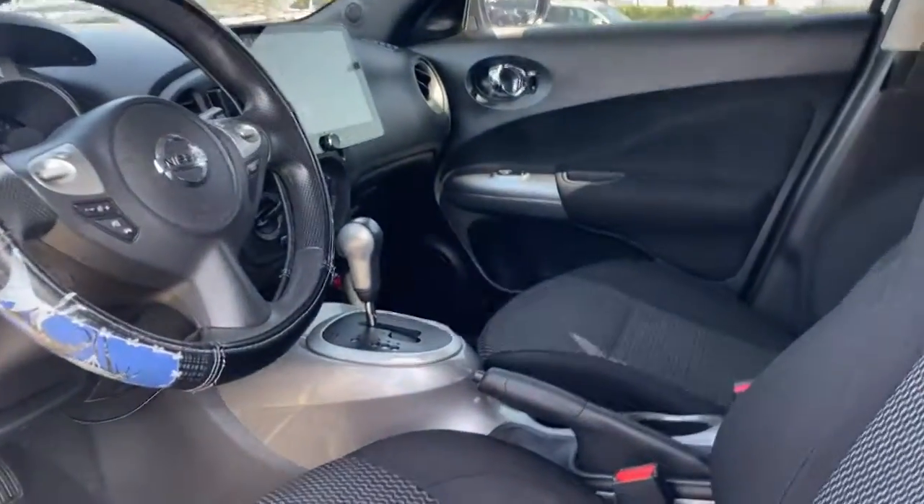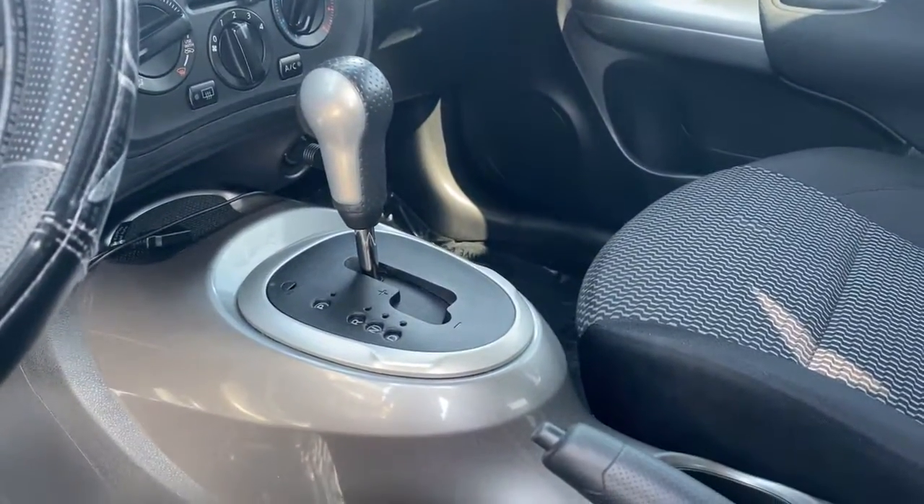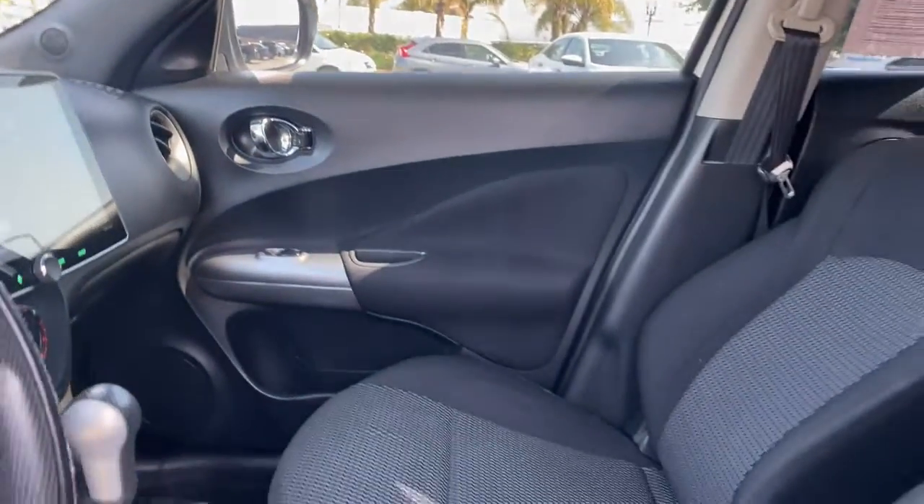Playful style meets pleasing performance in this impressive Juke. See for yourself when you take it out for a test drive. Our professional staff looks forward to giving you excellent service.